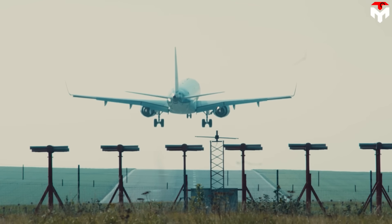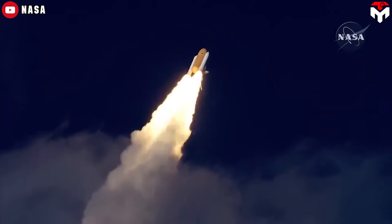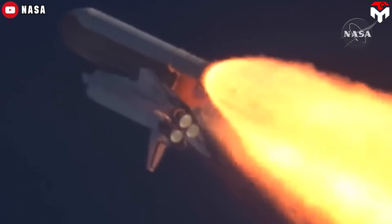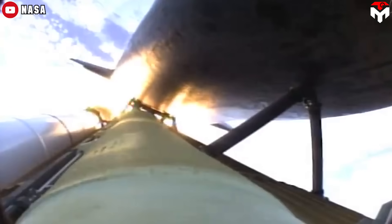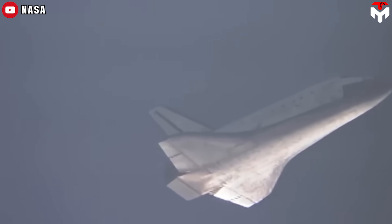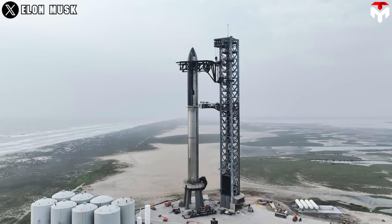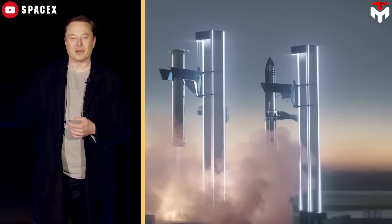Turnaround flight is a familiar term in aviation. The systems to launch a rocket and the rocket itself are inherently more complicated than an aircraft, making the turnaround between rocket launches take more time. This puts an extremely big challenge for SpaceX's fully reusable Starship rocket, as Elon Musk aims to make it as quickly reusable as an airplane.